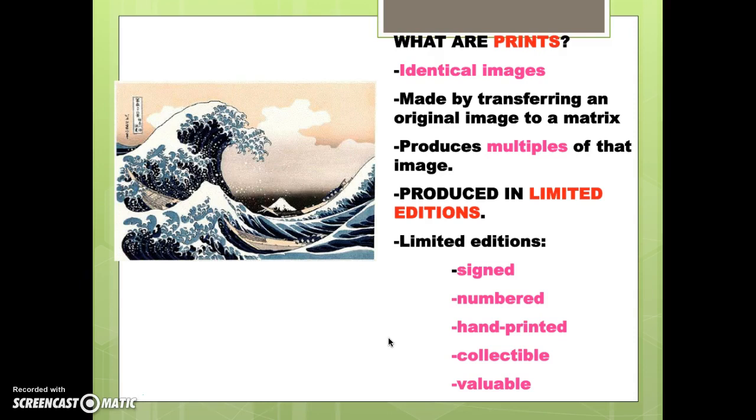So what is a print? A couple of characteristics make it different from painting or sculpture. Prints are identical images — the exact same thing in many, many copies. It's made by transferring the initial idea or image to a matrix. A matrix is the block of wood, linoleum, or in our case, a foam plate.